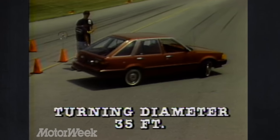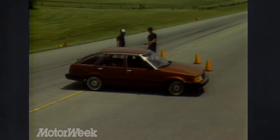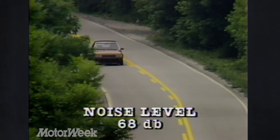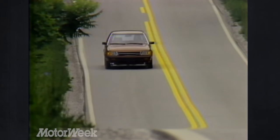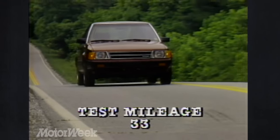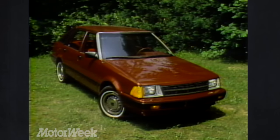The Stanza had the smallest curb-to-curb turning diameter of the group at 35 feet — the only contestant within our acceptable range. Wind noise is almost non-existent at highway speeds, with a low reading of only 68 decibels at 55 mph, matched only by the Toyota Camry. The EPA rates the Stanza automatic at 27 city and 36 highway; our 100-mile test loop produced a fine result of 33. So while we found a few more faults this time around, the Stanza remains an outstanding and least expensive car — a bargain hunter's delight.